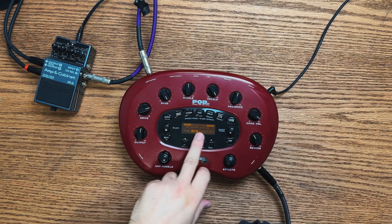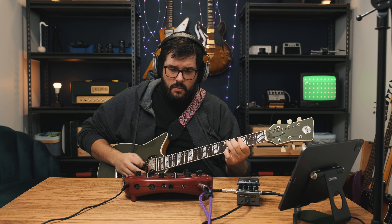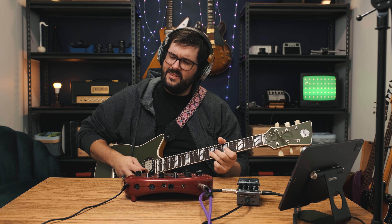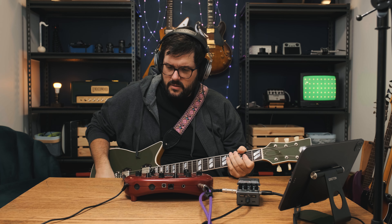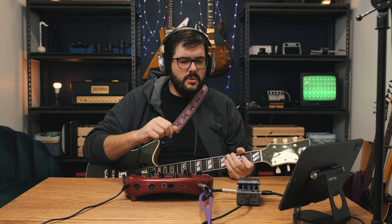And I'm gonna use the brand new IR2's cabinets. So let's try that out. Let's do Plexi jump lead and see if we can get it to sound good. I think I understand the UI of this enough to turn off the cab. I think I go to cab/air, select cab, and if I just scroll over... scroll over... no cab.